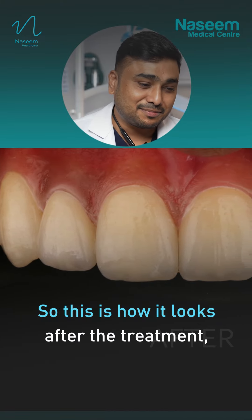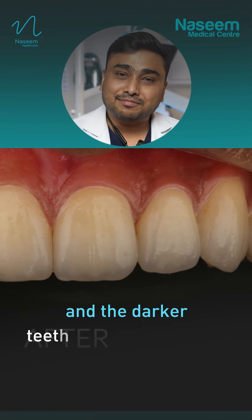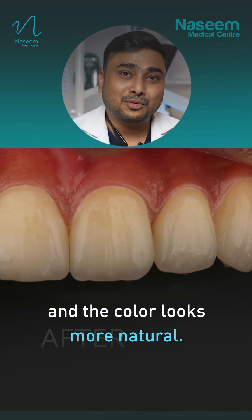So this is how it looks after the treatment. As you can see, there are no gaps in between the teeth and the darker tooth is not to be seen. And the color looks more natural.